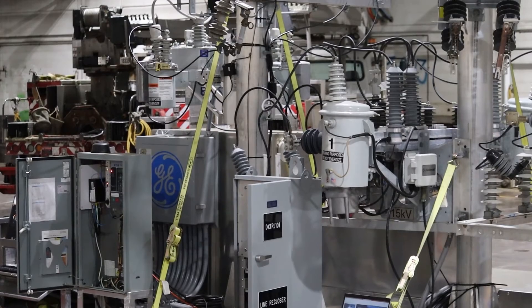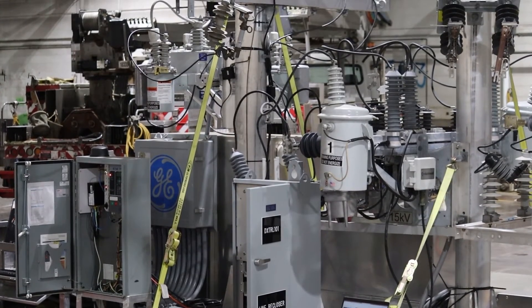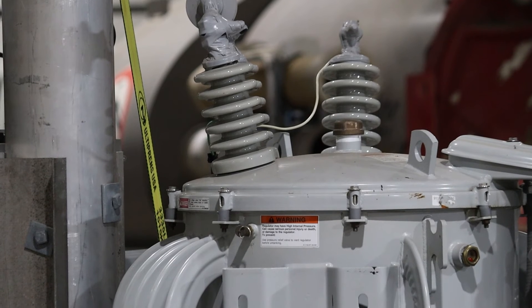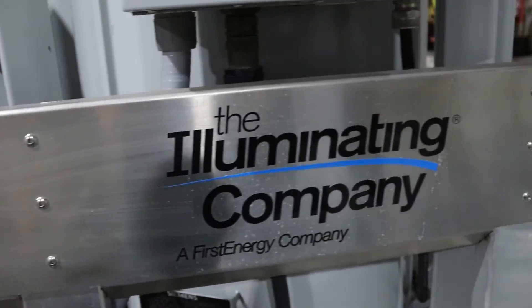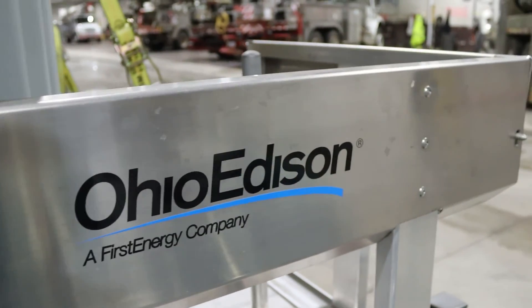The other assets on the trailer — the capacitor bank and the midline regulator — are really intended to optimize the voltage that our customers see, so that their equipment in their home, like their appliances, work more efficiently. As a result of that, customers can save anywhere from two to three to four percent on their electric bill.